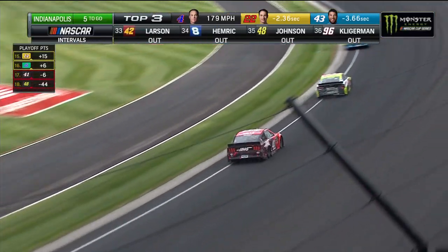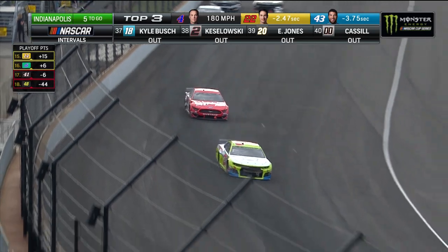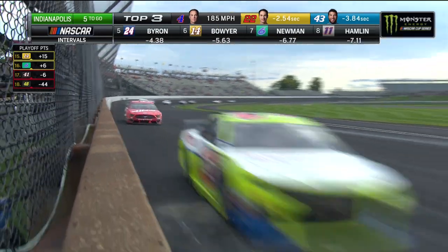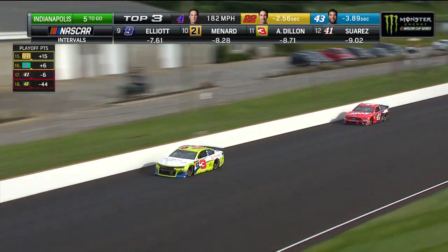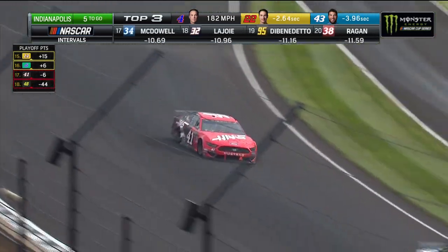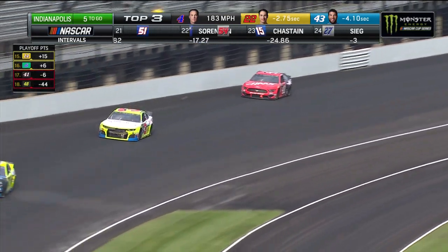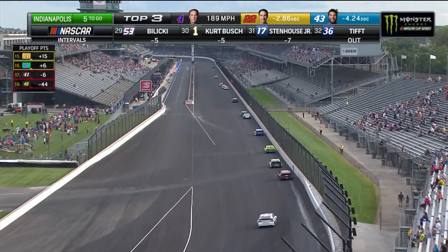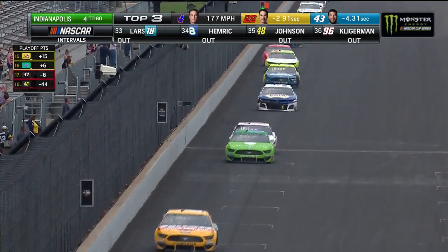Daniel Suarez back into it, closing in on Austin Dillon. Suarez needs help — whether it's something happening to Newman's car, Denny Hamlin, or Chase Elliott catching him. Suarez is making up a little bit of ground on Austin Dillon, but he's got to make up a whole lot more with less than five to go. He's only six points behind Ryan Newman — he's going to have to pass more cars, Newman's going to have to lose positions. Time is running out. Five laps to go. Kevin Harvick 2.2 seconds out in front of Logano. Daniel Suarez knows his time is going away — the only thing he can do is keep the pressure up and try to get by Austin Dillon.